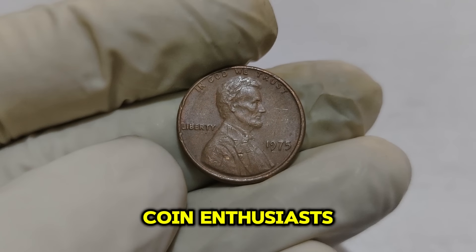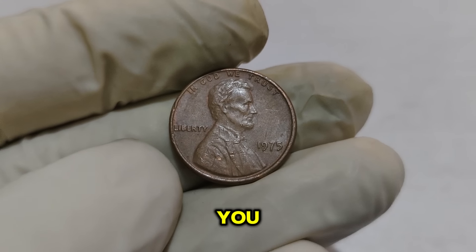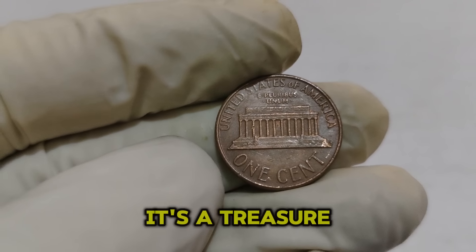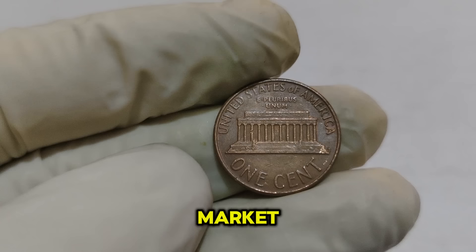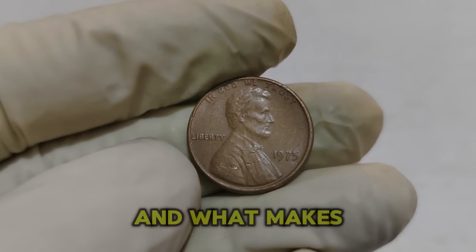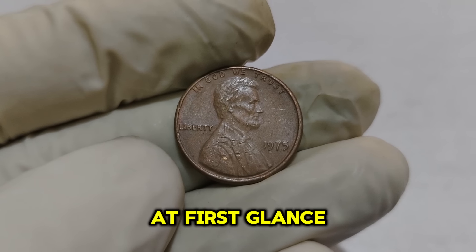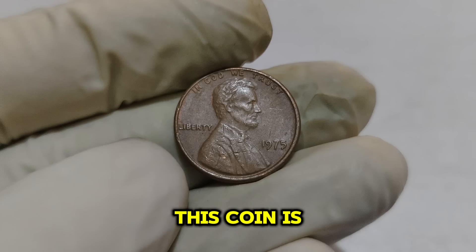Welcome back to our channel, coin enthusiasts! Today we have an exciting episode lined up — we're diving deep into the fascinating world of the 1975 Lincoln 1-cent penny coin. This coin isn't just a piece of history; it's a treasure worth a staggering $98,555 in the current market. The Lincoln penny, also known as the Lincoln cent, has been a staple in American currency since its introduction in 1909, created to honor the 100th anniversary of Abraham Lincoln's birth and designed by Victor David Brenner.